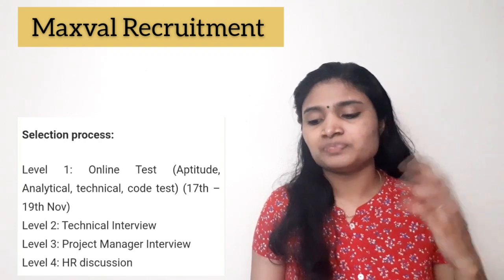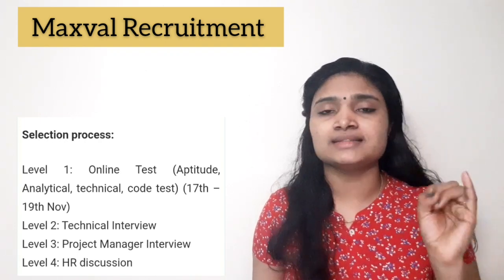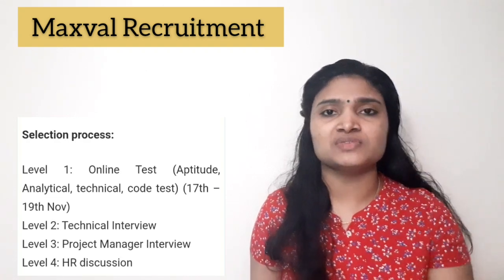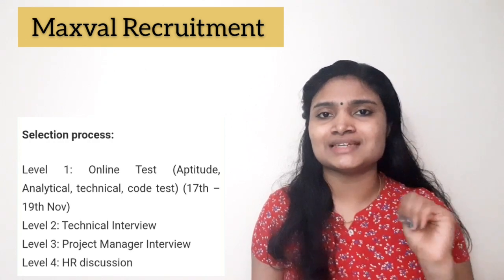The fourth stage is the HR interview or HR discussion. So in total, the four stages of the selection process are: online test, technical interview, project manager interview, and HR discussion — all conducted online.